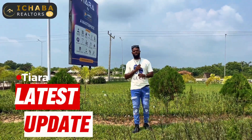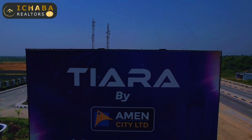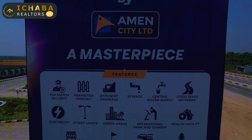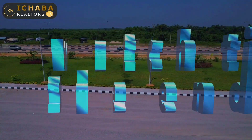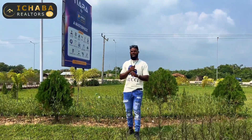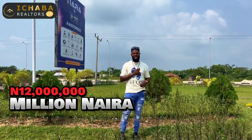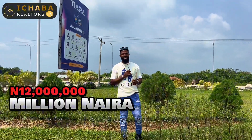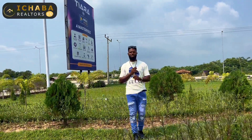Welcome to an exciting update video from Terra Estates Ibejuleki. Did you miss buying Terra Estates on the introductory price of 12 million naira way back? If yes is your answer, another opportunity is right before you right now.